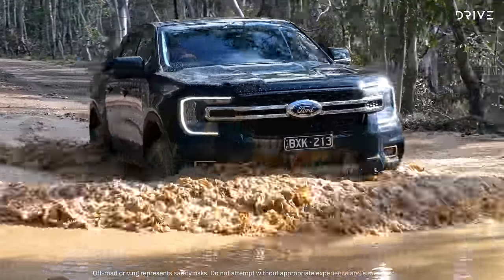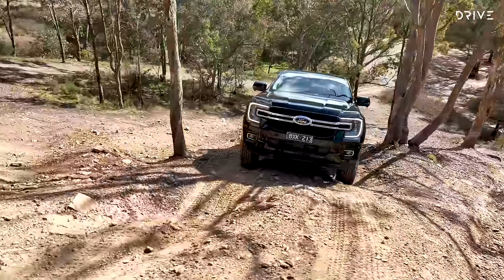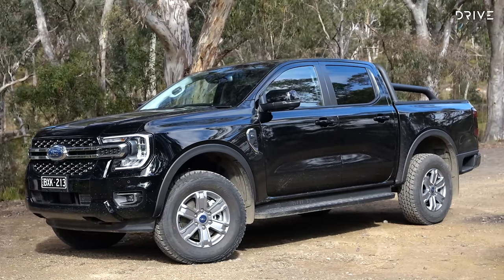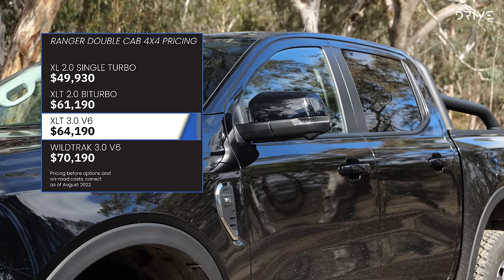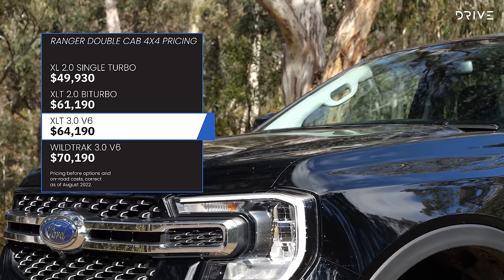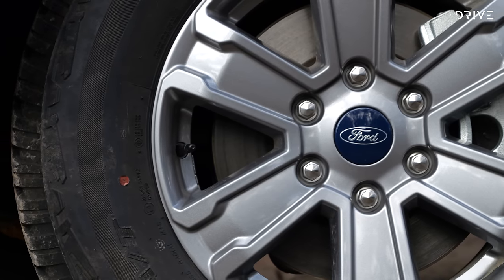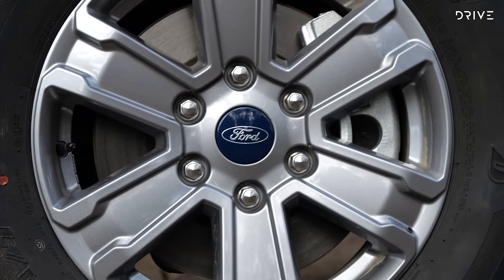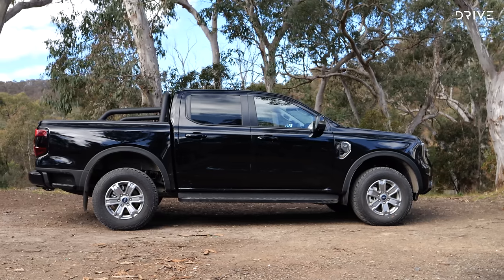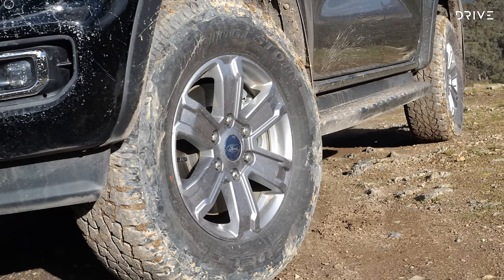This Ford Ranger XLT V6 is priced at $64,190 before on-road costs — that's $2,500 less than a Ranger Sport V6, and $3,000 more than the same XLT with the 2.0-litre bi-turbo motor. The four-wheel drive dual-cab range starts with a 2.0-litre single-turbo XL variant from $49,930. The flagship Wildtrack V6 is priced from $70,190. Where the single-turbo has a six-speed automatic, both bi-turbo and V6 engines come with a 10-speed auto, plus a low-range transfer case, locking rear differential, and the V6 also gets automatically controlled all-wheel drive on-road.